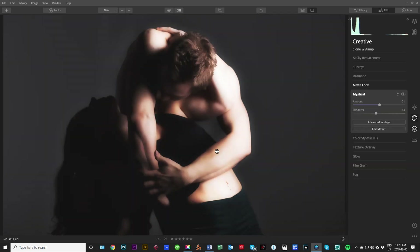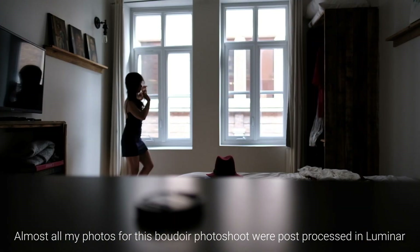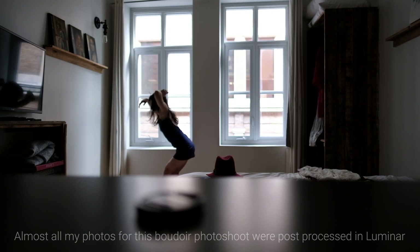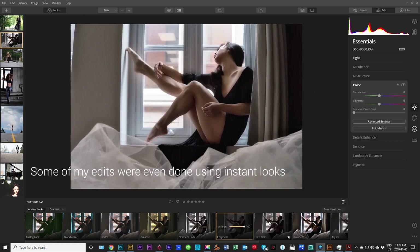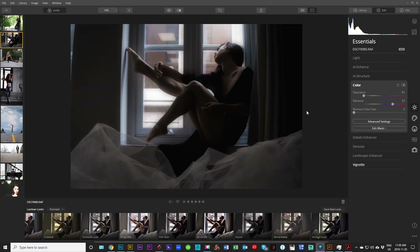Is Luminar better than Lightroom? Whether Luminar is better than Lightroom is also an easy question to answer. For delivering a finished photo that stands out and captivates, Luminar is, in my humble opinion, way better. Its flow gets to the point and allows you to get pro photographic edits really fast. The instant looks in Lightroom are just not as captivating. Instant gratification in Lightroom is just not there.